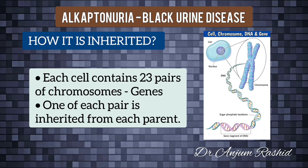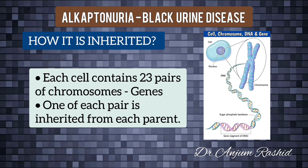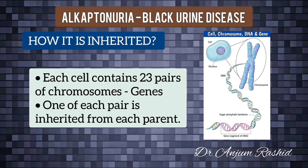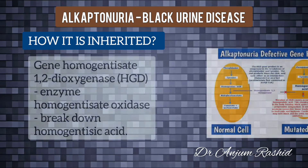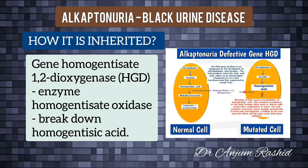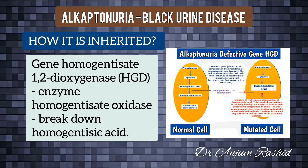Each cell in the body contains 23 pairs of chromosomes, which carry the genes inherited from your parents. One of each pair of chromosomes is inherited from each parent, meaning there are two copies of each gene in each cell. The gene involved in alkaptonuria is homogentisate 1,2-dioxygenase, which provides instructions for making an enzyme called homogentisate oxidase, needed to break down homogentisic acid.